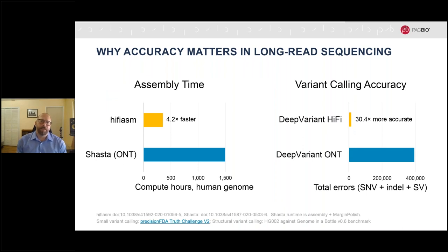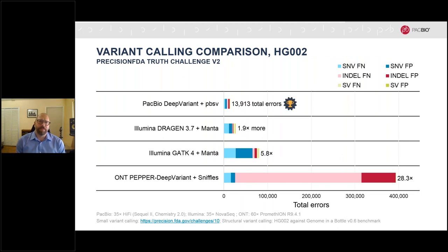Highly accurate data makes long read assembly much more computationally efficient. Assembling a human genome with HiFi reads is more than four times faster than the most efficient solution for ONT reads. The more than 30-fold higher per-read accuracy with HiFi translates into more than 30-fold higher accuracy in variant calling. In the recent precision FDA truth challenge, HiFi reads outperformed all competing technologies for overall accuracy, showing the fewest total errors. The PacBio call set outperformed all others for structural variants, the standard Illumina GATK call set for both SNVs and indels, and far outperformed the ONT deep variant call set for indels and SNVs.